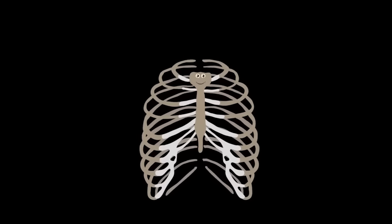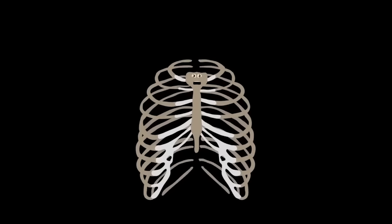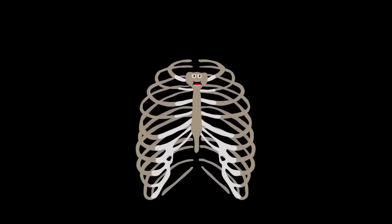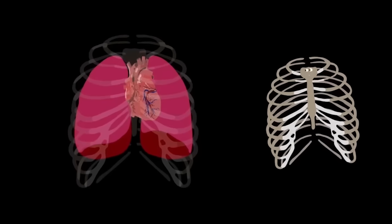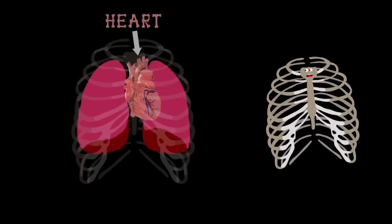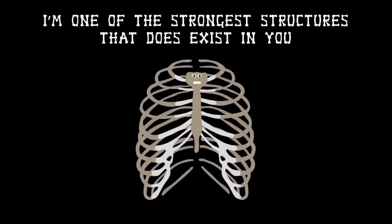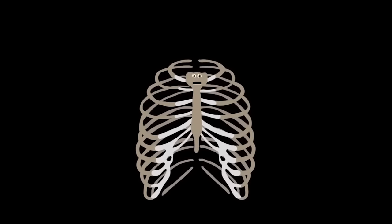I'm your rib cage. I keep your insides safe. Attached to your spine, your vital organs I encase. I'm your rib cage, made up of 24 bones. I expand when you breathe, and your chest is my home. Two of the vital organs I protect are the heart and the lungs — without my protection they'd be wrecked. I'm one of the strongest structures that exists in you, so take care of your rib cage in everything that you do.